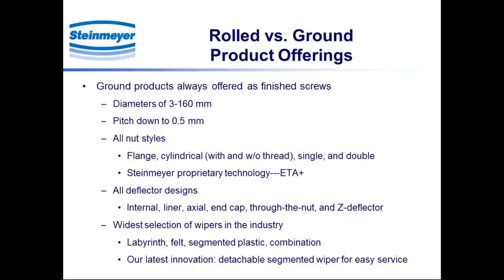Steinmeier has manufactured ground products for about 50 years — as long as anybody in the business — and our product line is very broad and well-defined. Diameters run from 3 millimeters to 160 millimeters, pitch all the way down to half a millimeter on the smallest screws. We offer a wide variety of nut styles: flange, cylindrical, with or without a connecting thread, and single and double nuts. Our proprietary ETA Plus technology, available for double nuts only, delivers performance enhancements including low heat generation, efficiency, stiffness, and lifetime.